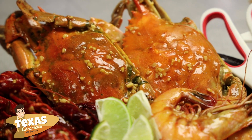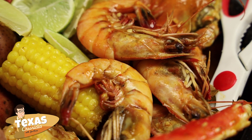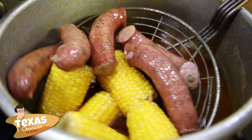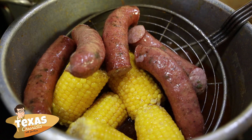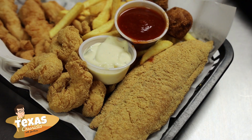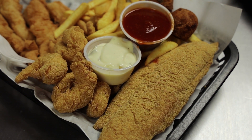We also have blue crabs, jumbo shrimp, king crab, turkey neck, sausage, potatoes and corn, as well as snow crab. And that's the meat. We also have fried shrimp and fried catfish served with french fries and hush puppy.